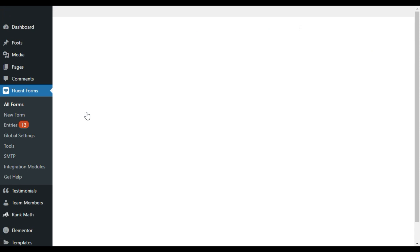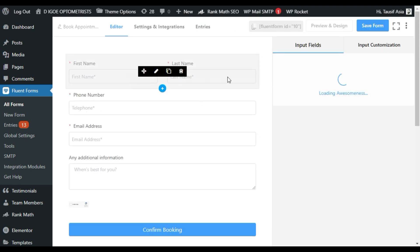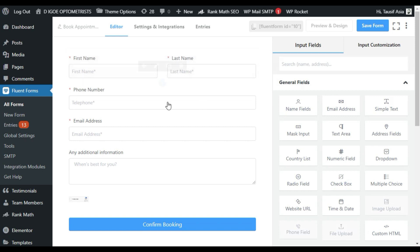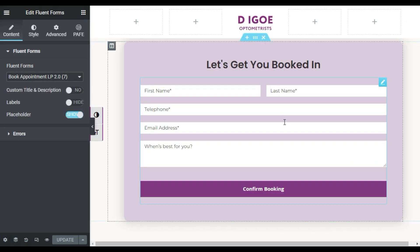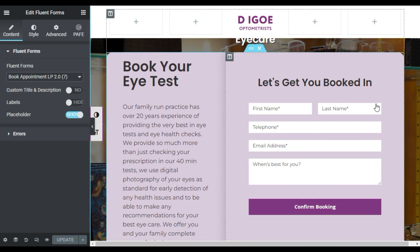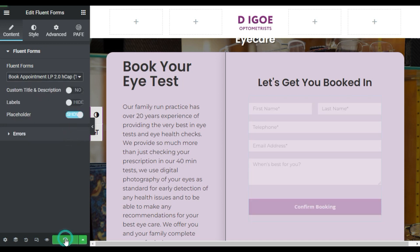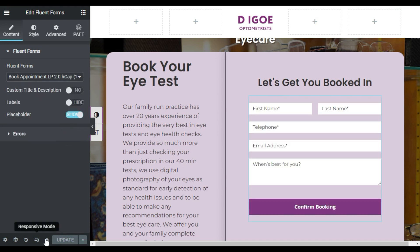Click on edit on the duplicated form. You can see it has the same fields: first name, last name, phone number, email, additional information, and reCAPTCHA. Now go to your Elementor page, edit it, go to the hero section, click on the form widget, and change the form to 'LP 2.0 At Capture.' Update the page and preview it.